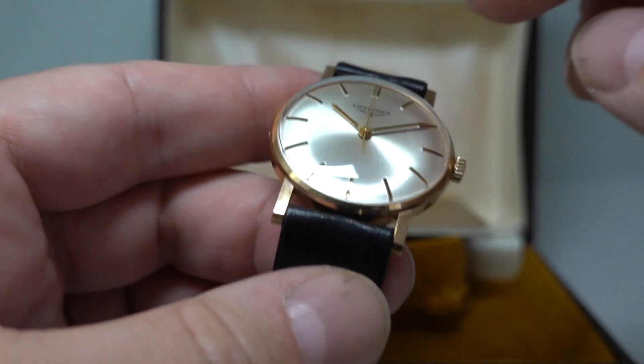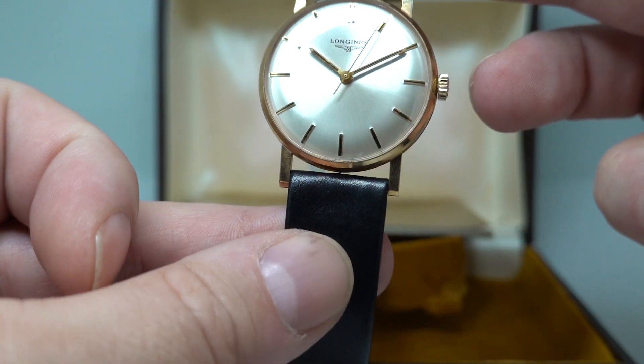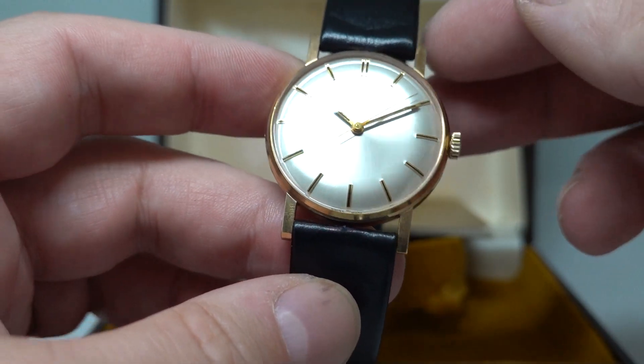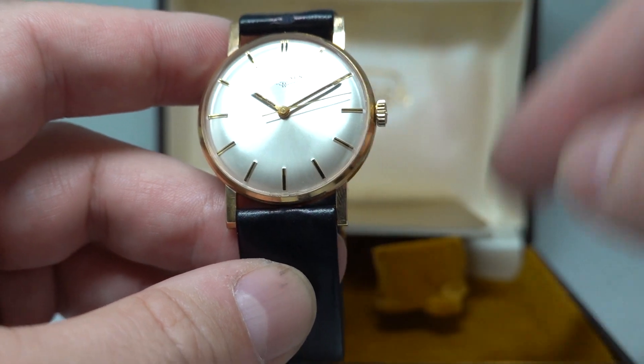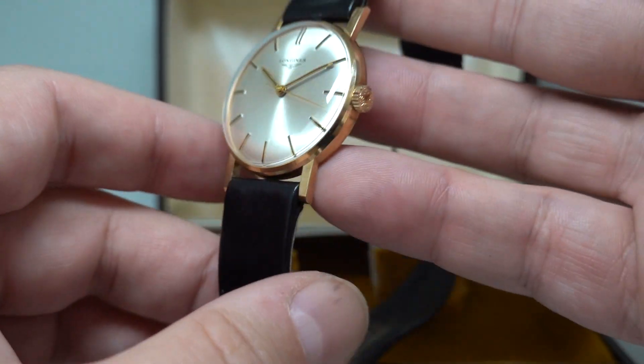There is just a little bit of wear to the strap there where it's caught on the case — you can see it just touches. It's easily rectified. If I was buying this, I would take that strap off, put a modern strap on, and keep that one for best and for the resale.